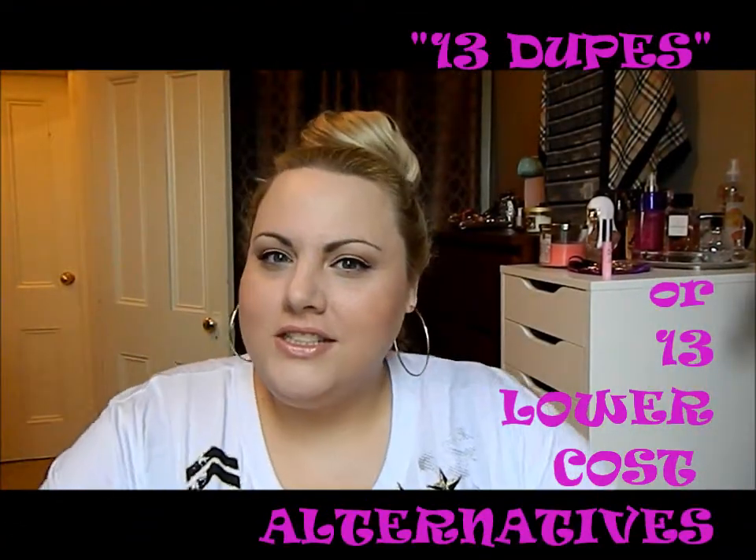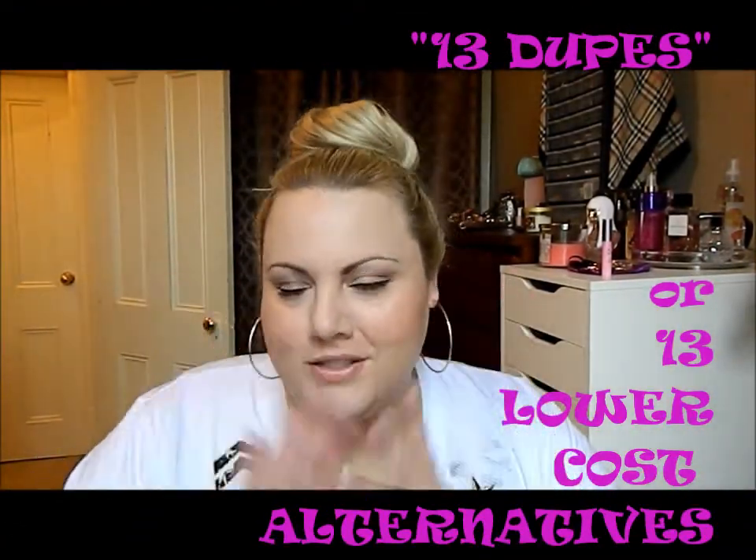I wanted to do a dupes video today, but I really don't like the term 'dupes' because to me dupes should be a hundred percent spot-on. A lot of products I've found lately are 95% spot-on, and when you're wearing a product that's 95% spot-on, you can't tell the difference. All of the dupes are actually lower-cost alternatives.